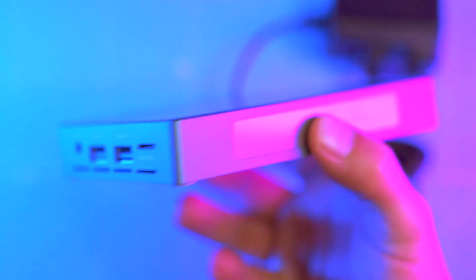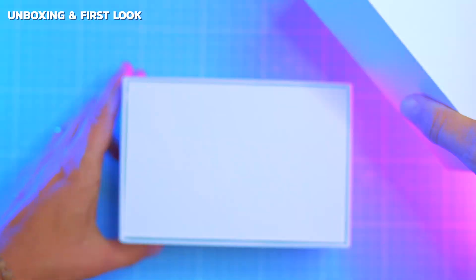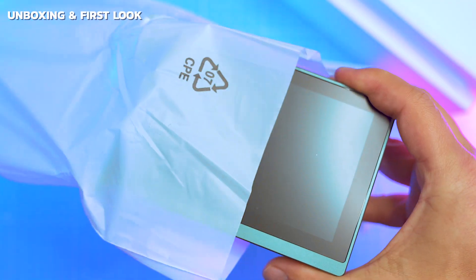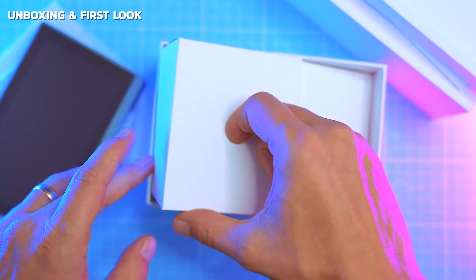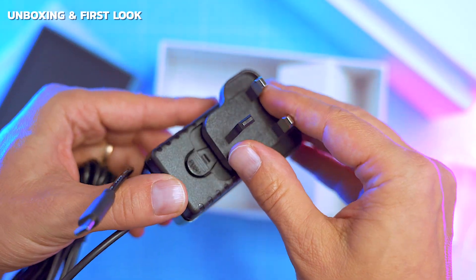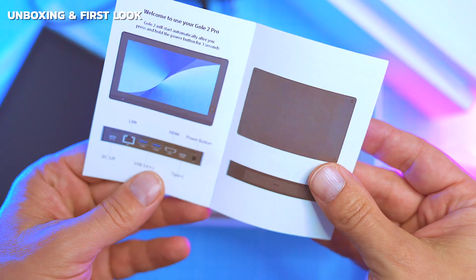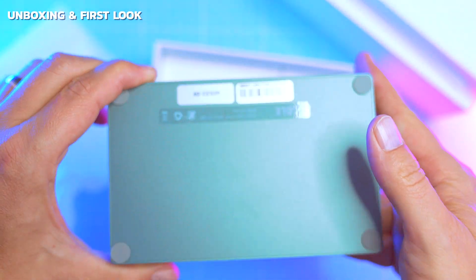Starting with the unboxing: inside the box it's bare bones — the unit, a 36-watt charger, and paperwork. That's it. No stand, no HDMI cable, no extras. The device itself feels like a cross between a pocket display and a desktop.